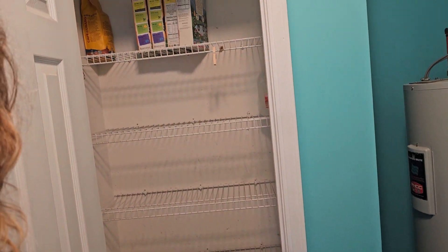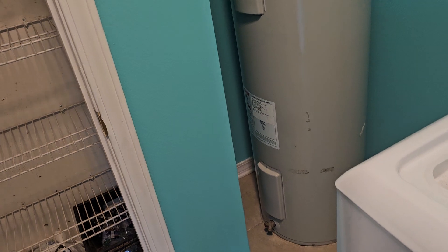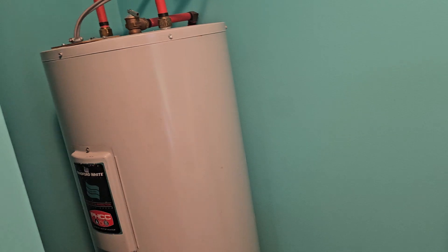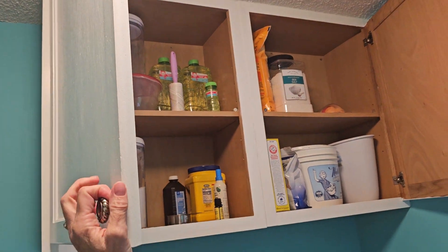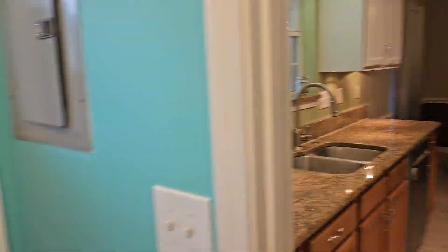We've got some closets and more closet space. The water heater looks good but it's got no pan under it — that's going to be a tough insurance item. There are cabinets above the washer and dryer. The refrigerator would be negotiable if we wanted it.